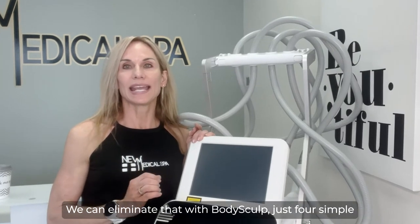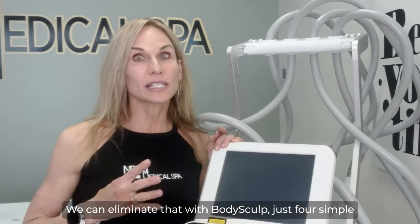We can eliminate that with BodySculpt — just four simple treatments spaced a month apart, very little discomfort, zero downtime.